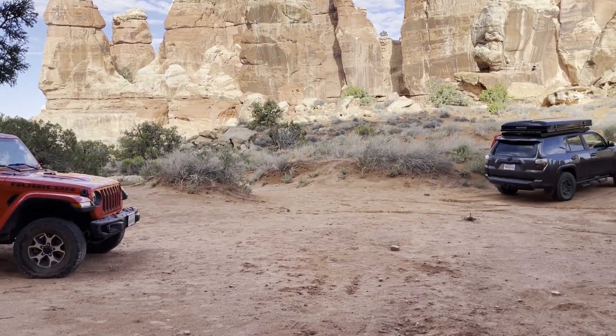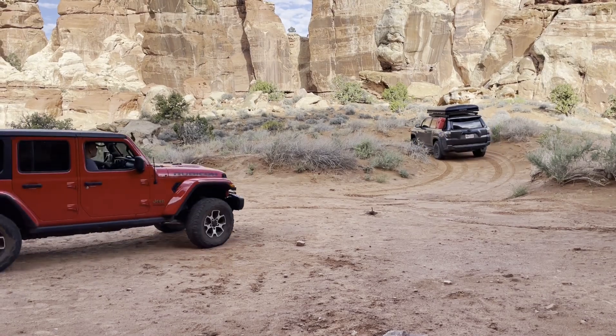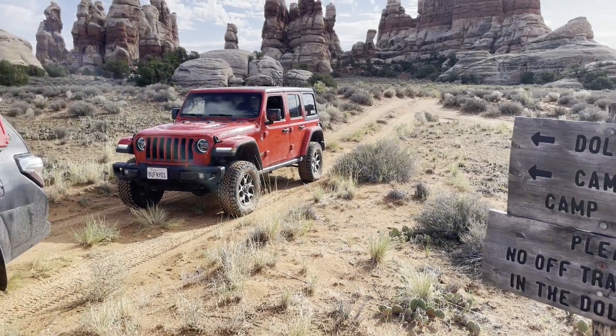We had a nice relaxing morning, cooked up some breakfast, and leisurely packed up camp. Then we headed out on the long four-wheel drive road connecting the Maze to the rest of the world.